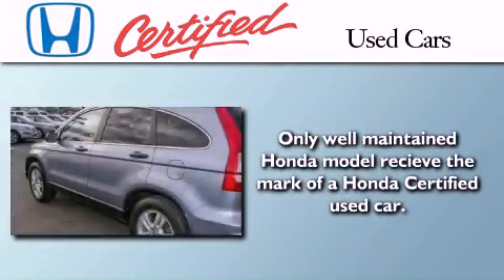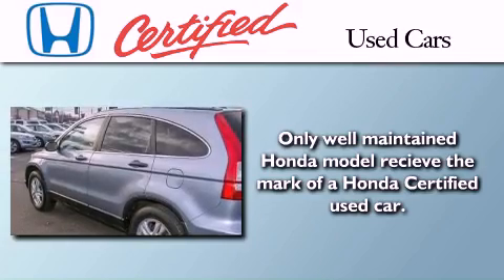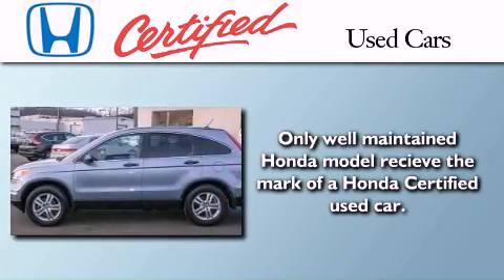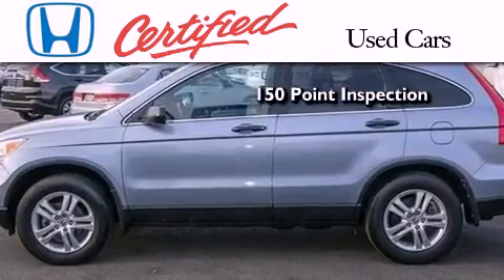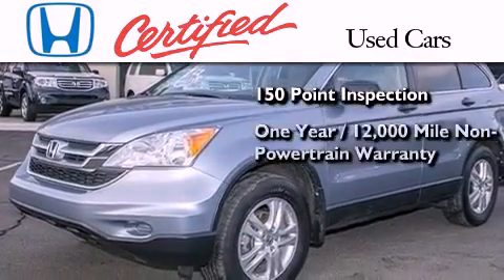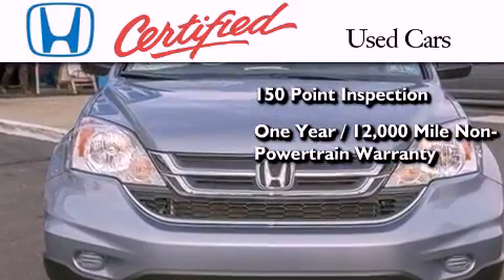In addition to the innovative engineering and quality manufacturing that is a part of every Honda, this certified Honda includes an exhaustive 150-point mechanical and appearance inspection, and an additional 1-year or 12,000 miles of non-powertrain equipment warranty coverage.